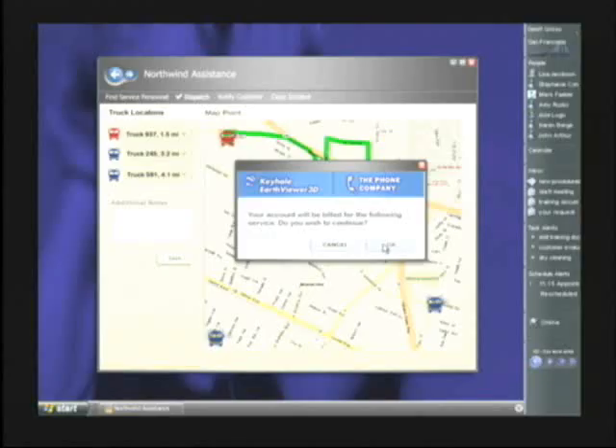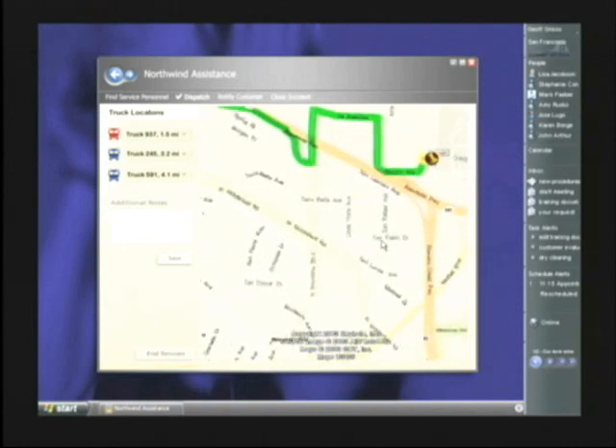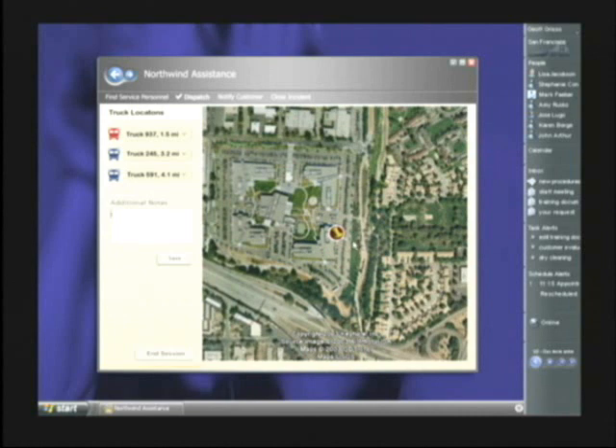So now we have dynamically provisioned access to satellite and aerial imagery that helps us see that the stranded motorist is in the southeast corner of the Microsoft Silicon Valley campus parking lot.